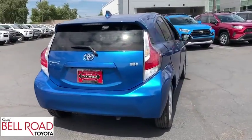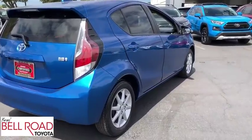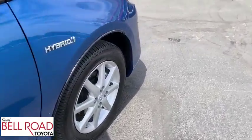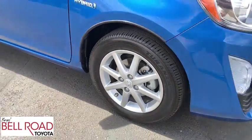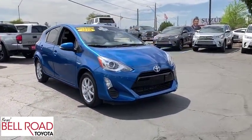Here are some of this vehicle's great options: steering wheel audio controls, navigation system, keyless entry, traction control, stability control, anti-lock braking system, Bluetooth, power steering, adjustable steering wheel, cruise control, keyless start, and rear defrost.